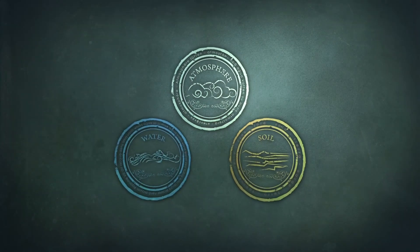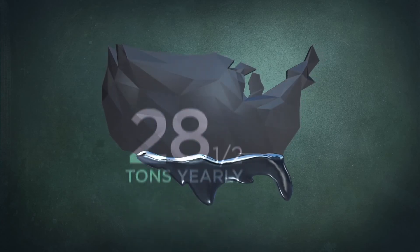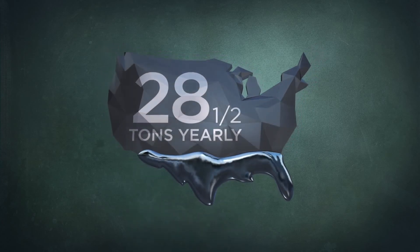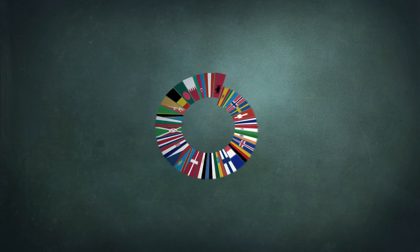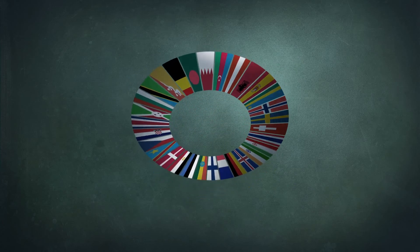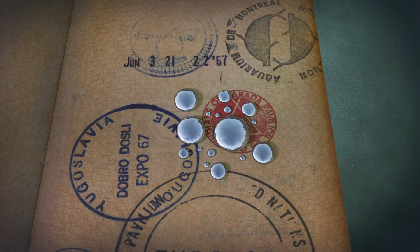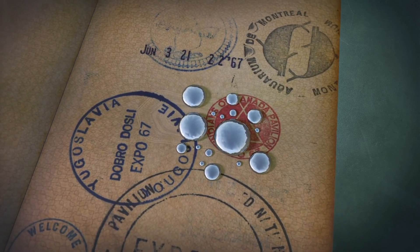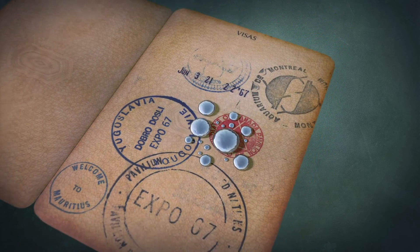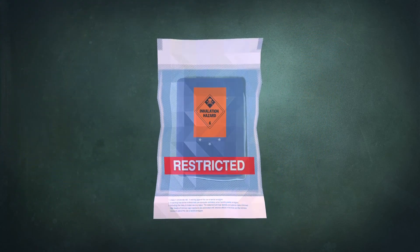When all the various pathways are accounted for, dental mercury from the United States contributes roughly 28.5 tons into the environment each year. The governments of the world are actively working together to reduce the amount of mercury released globally to protect human health. The first and most powerful step to eliminating mercury release from dental amalgam is to discontinue the use of this toxic material. With the threat so great and the solutions so simple, it's time to restrict mercury's passport.